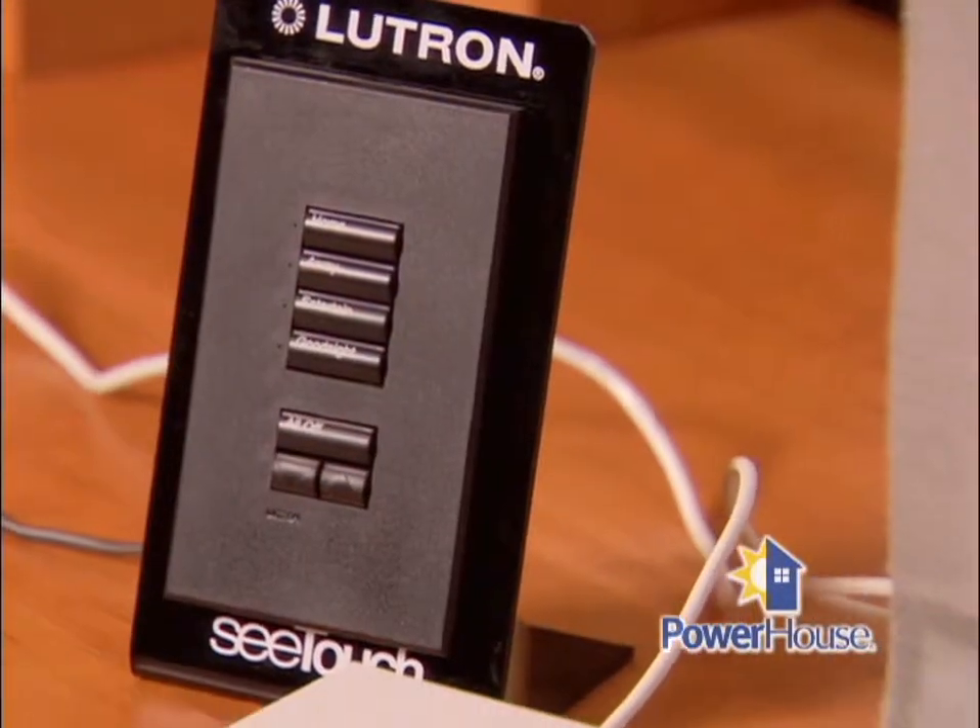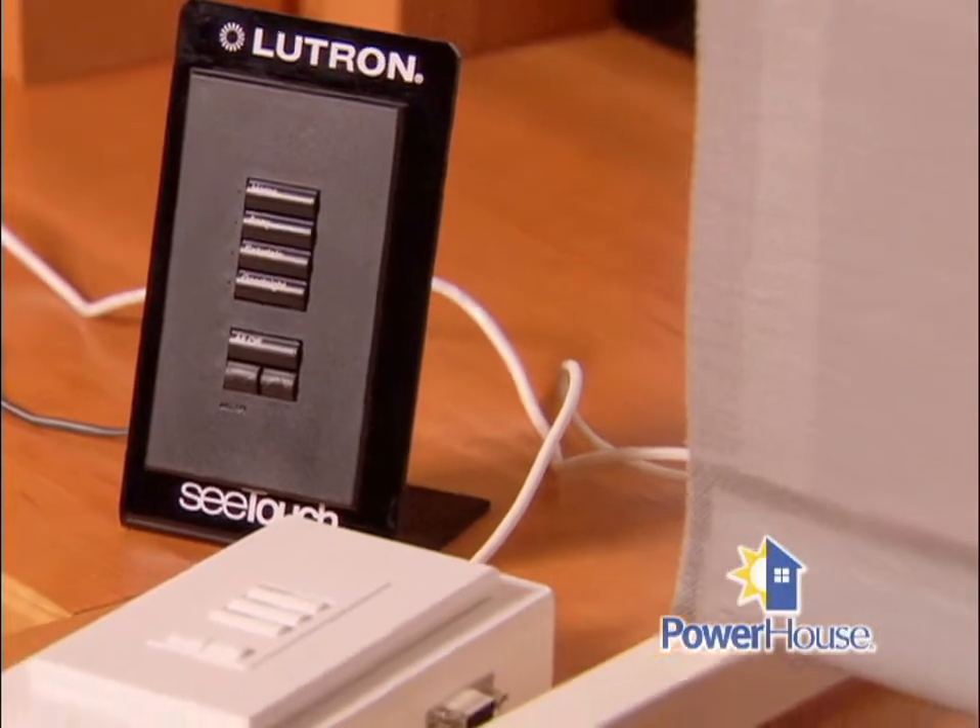You think of everything! We try to. We automate all of that through a control system using keypad type controls, and there's a variety of them here on the counter.